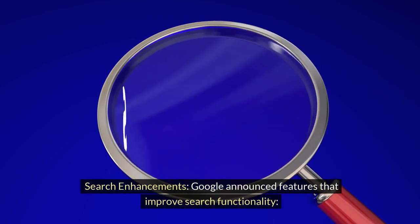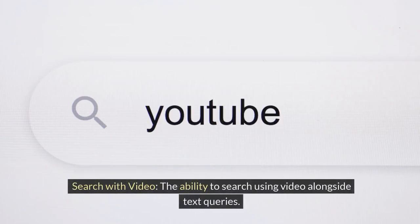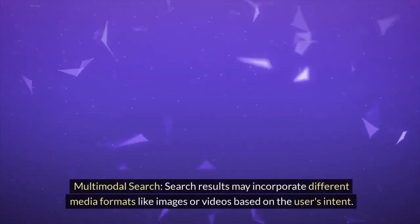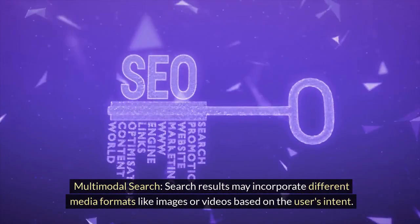Search enhancements: Google announced features that improve search functionality. Search with video — the ability to search using video alongside text queries. Multimodal search: results may incorporate different media formats like images or videos based on the user's intent.